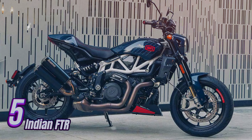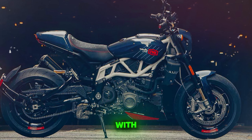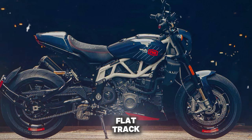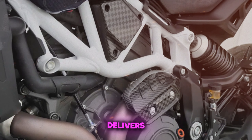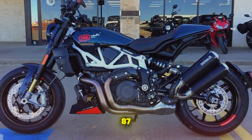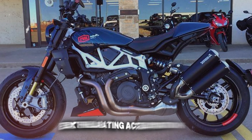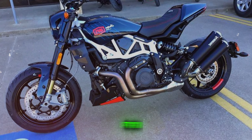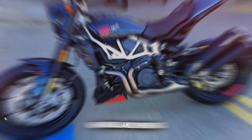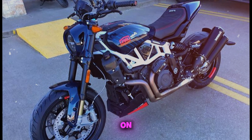Number 5: Indian FTR. The Indian FTR stands out with its unique blend of flat track racing heritage and modern performance. Its 1,203cc V-twin engine delivers 120 horsepower and 87 lb-ft of torque, providing exhilarating acceleration and a distinctive V-twin rumble. Despite its size, the FTR handles surprisingly well, offering nimble maneuvering in urban environments and confident cornering on twisty roads.